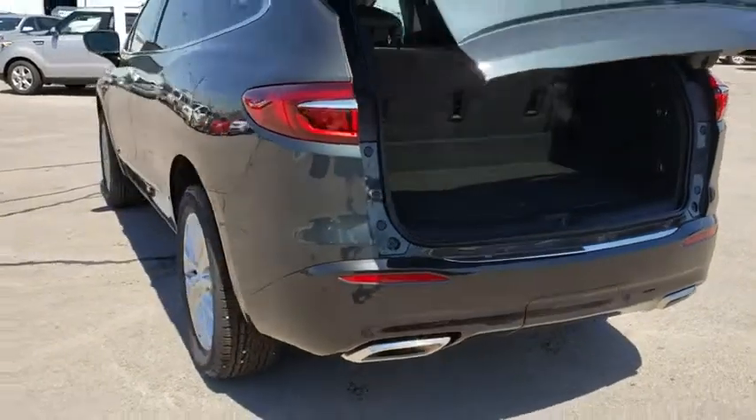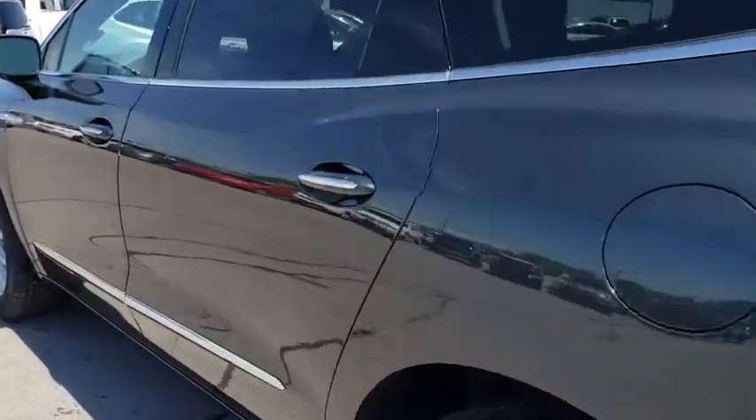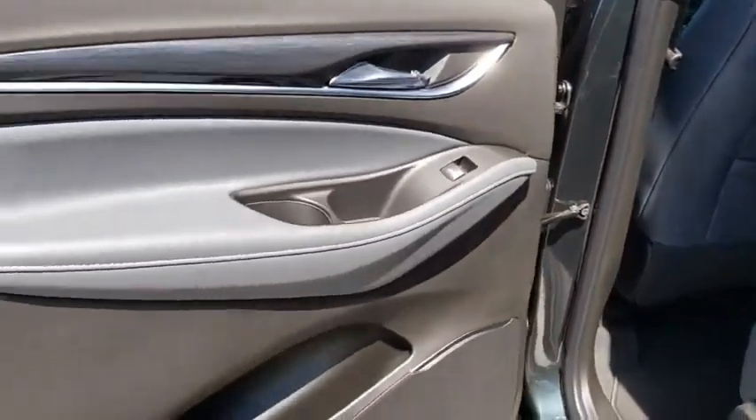Auto dimming rear view mirror, four wheel disc brakes, keyless start, cruise control, aluminum wheels, floor mats. Take this vehicle for a spin and see why so many shoppers are now proud owners.